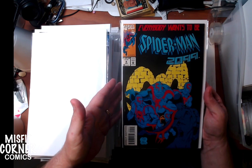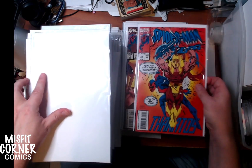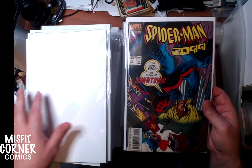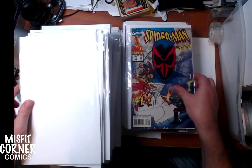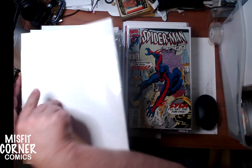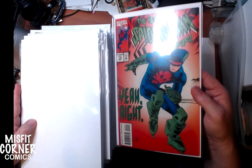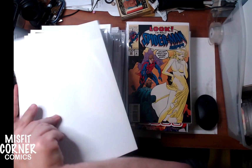We have Spider-Man 2099 number 9, 10, 11, 12, 13, 14 — I don't believe that's Rick Leonardi on art, so he probably left the title by then. Oh, he's back for 15. 16 — that's Ron Lim. 17 — that's Rick Leonardi. 18 — I believe that's Ron Lim as well. 19 — that's Rick Leonardi. 20, 21, and 22.